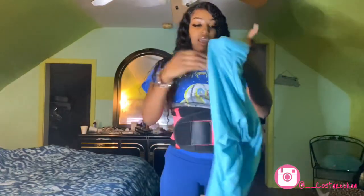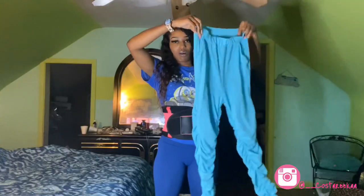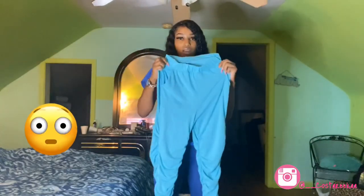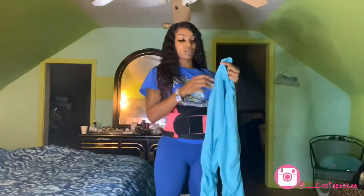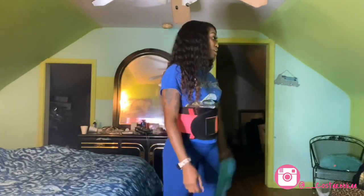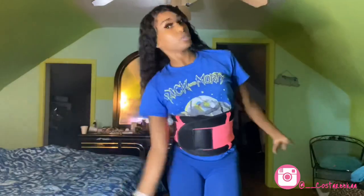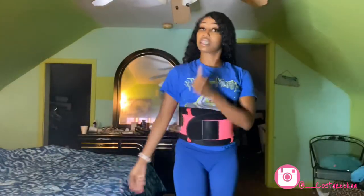Stuff like this literally pisses me off. I ordered stacked pants and when I got them they look cute and all, but look how long the top part is — like whose stomach comes all the way up here? And the pockets are at the top. I ordered so much stuff made like that — I hate it. So without further ado, let's go ahead and get this haul started.